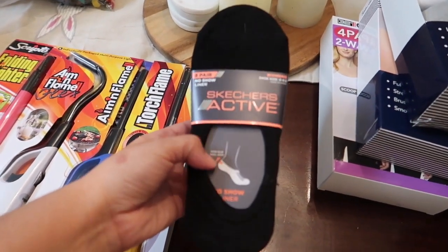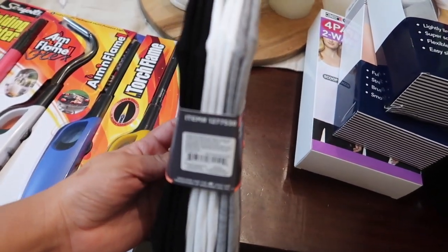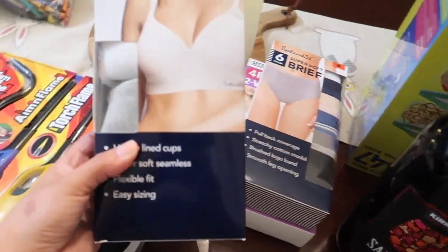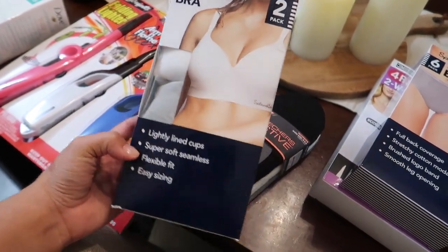Next I picked up some no-show liner socks — it's an eight-pair pack in black, white, and gray — so these are a great find. Then I picked up some of these lounge bras. I've been wanting to try these out for a while so I'm excited for these.